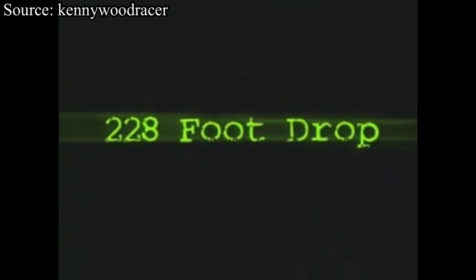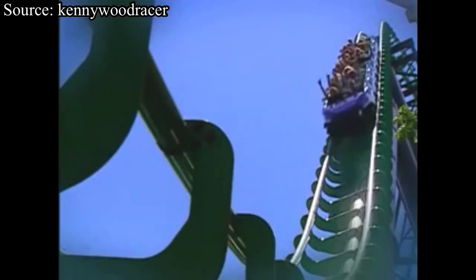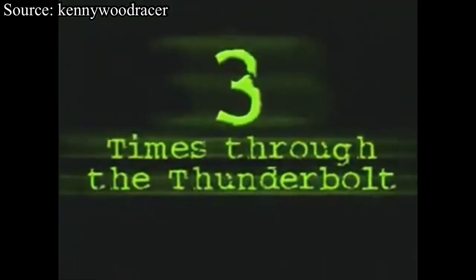Welcome. It's here, and there's more to my back. From its 228-foot plunge, it speeds up to 82 miles an hour, three terrifying passes through the Thunderbolt, and a few other surprises. It's ready. Are you?